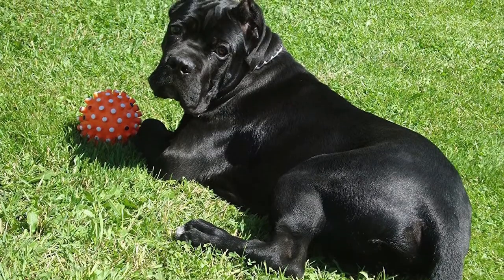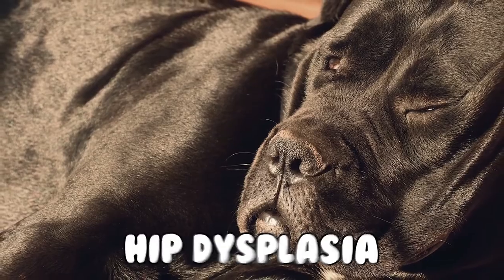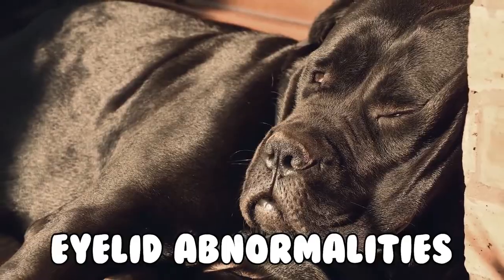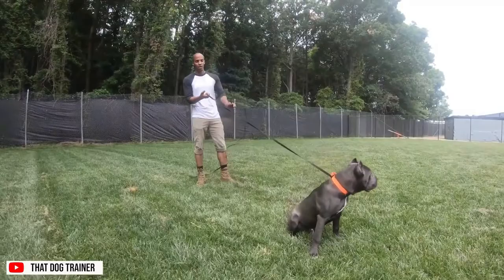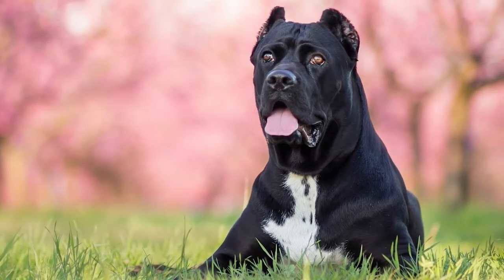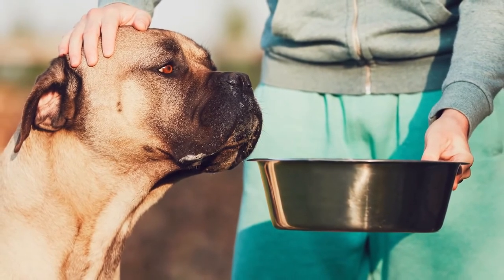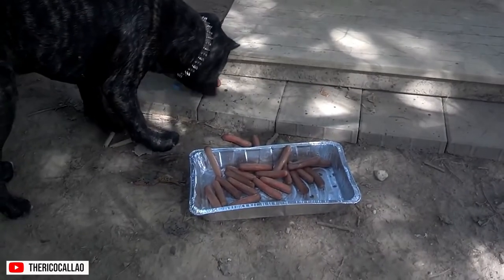The Cane Corso is generally considered a healthy breed. Still, there are a few health challenges to watch out for, including hip dysplasia, idiopathic epilepsy, demodex mange, and eyelid abnormalities. Because this dog is a large breed with a deep chest, Cane Corsos are predisposed to bloating — a serious, potentially life-threatening condition where the stomach fills with air and flips, cutting off blood flow. According to the AKC, some studies have shown that if dogs eat multiple meals throughout the day rather than one meal, it may help diminish the risk of bloat.